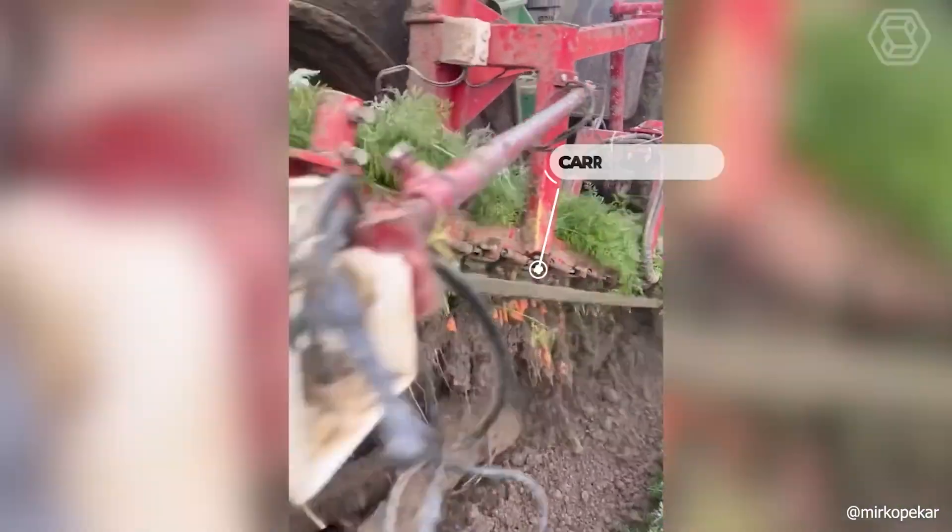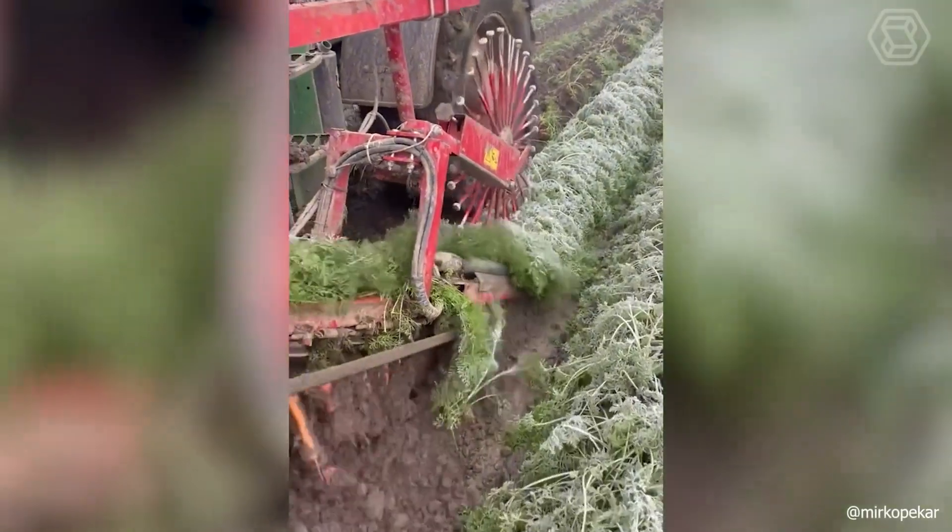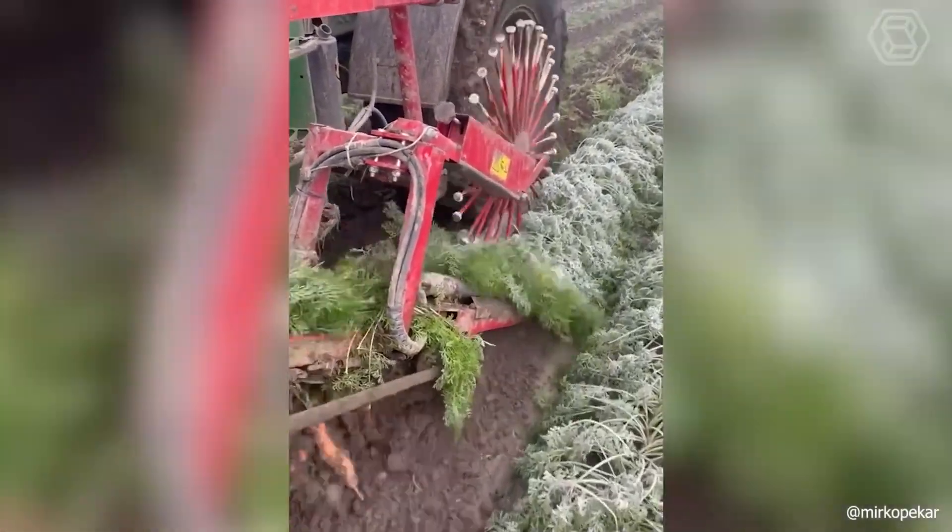Now just think about what you would have to do without this cool carrot harvester. You couldn't harvest such volumes manually in a couple of months.